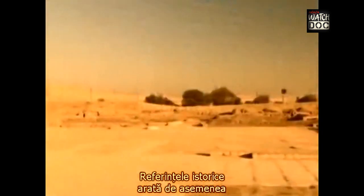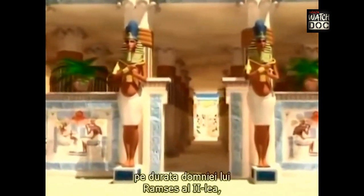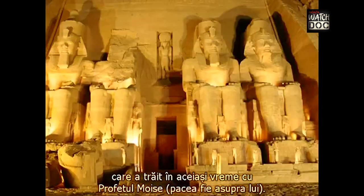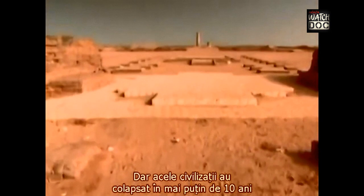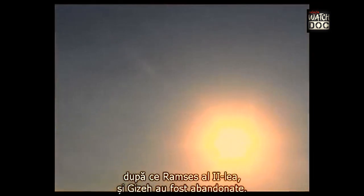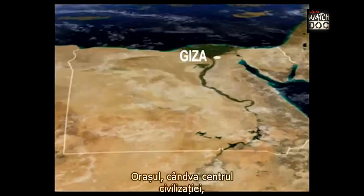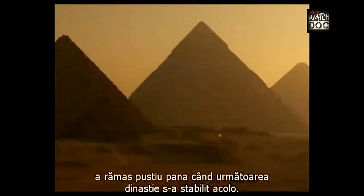Historic references show that Egyptian civilization reached its peak during the reign of Ramses II, who lived at the same time as the Prophet Moses. But that civilization collapsed in less than 10 years after Ramses II, and Giza was even abandoned. The city, once the center of civilization, remained deserted until the next dynasty settled there.